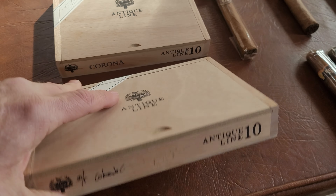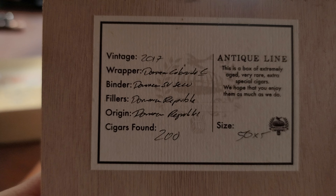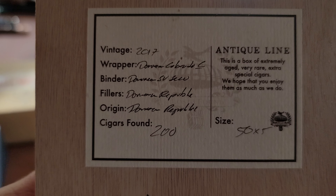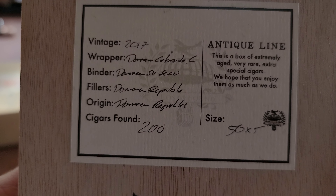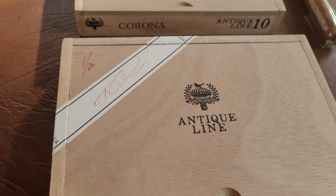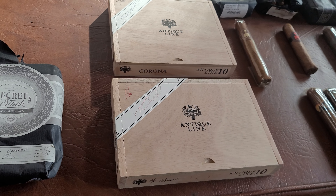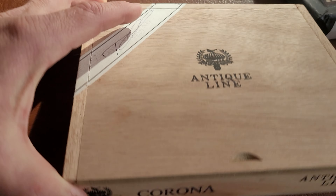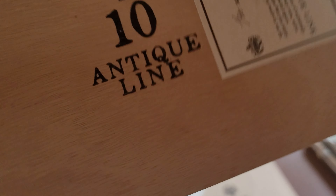Looking at the back of the box: this is a 2017 Dominican Colorado Claro, filler Dominican, binder Dominican origin — he found 200 cigars of these. As it says, extremely rare. I've smoked some and I really enjoy them. They're not cheap — I'm thinking around $15 to $18 a stick for a small stick, so certainly not cheap.